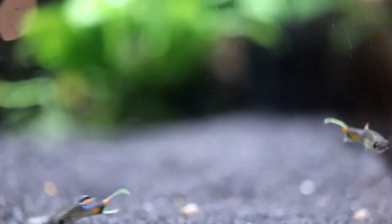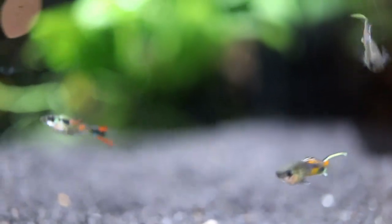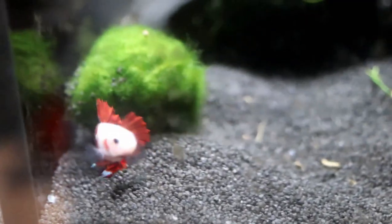We now come to some Cobra Endlers — I thought these were pretty interesting. And then a different type of Endler — not exactly sure what type this is. Taking a break from the live bearers for a moment, let's take a look at some pretty stunning bettas.